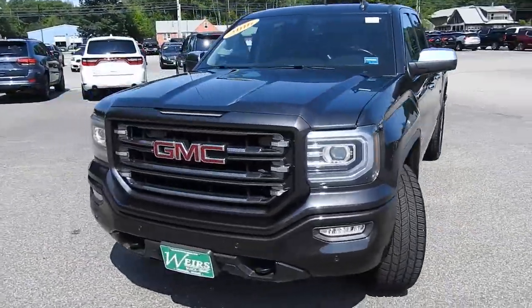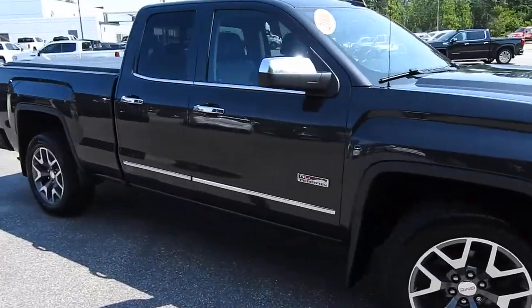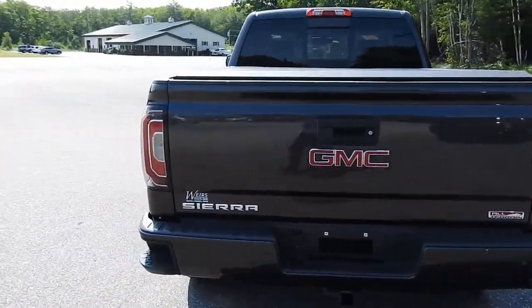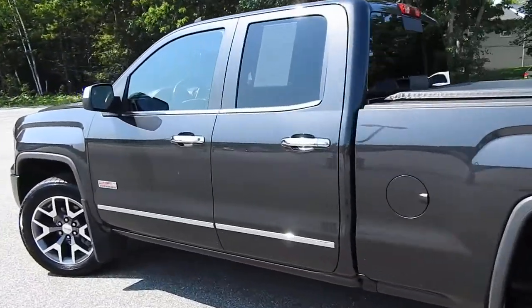Good morning from Weir's Buick GMC Route 1 in Arundel, Maine. I just wanted to do a quick walk-around video of this 2016 GMC Sierra 1500 All-Terrain double cab four-wheel drive that we have here on the lot. This truck is still available — it was a recent trade and it's got a little over 100,000 miles on it.